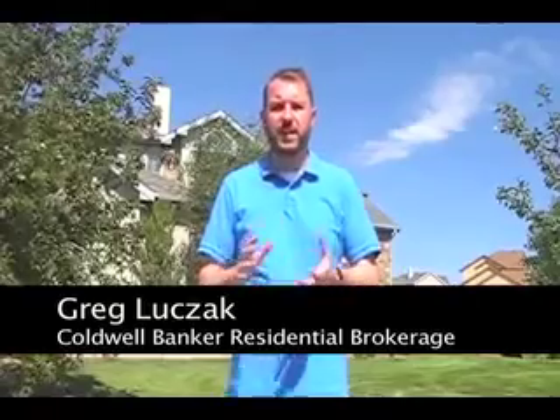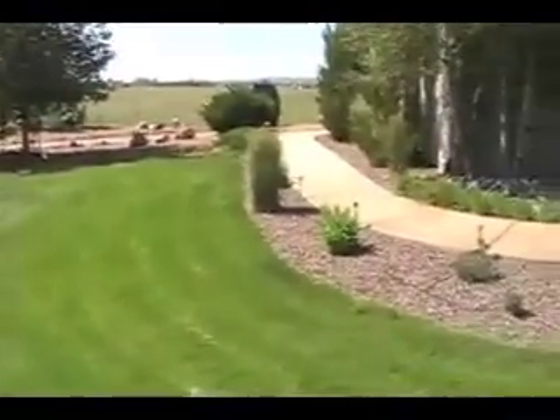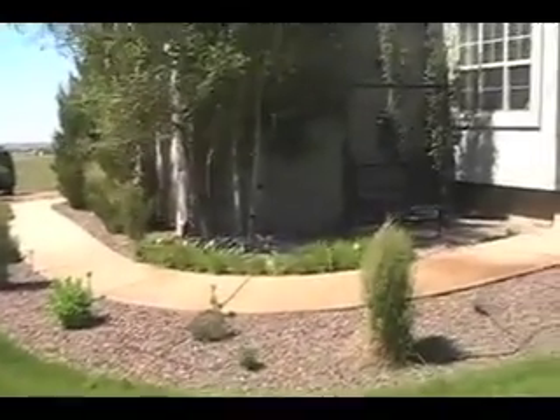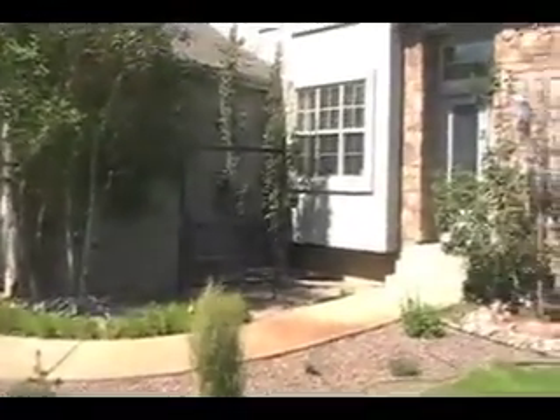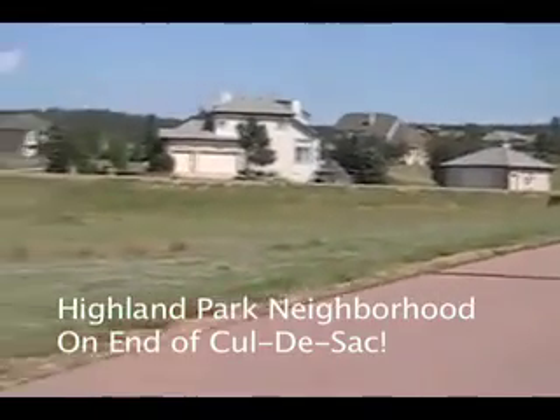Hi there home shoppers, Greg Luchak here with Coldwell Banker bringing you another fantastic home listing tour. This property behind me is brand new, fresh on the market, and it is 9290 Bramer Lane. This is a fantastic property located in Highland Park, a great area here of Black Forest, close to Woodman, easy access to town, but you still get the fantastic school district.